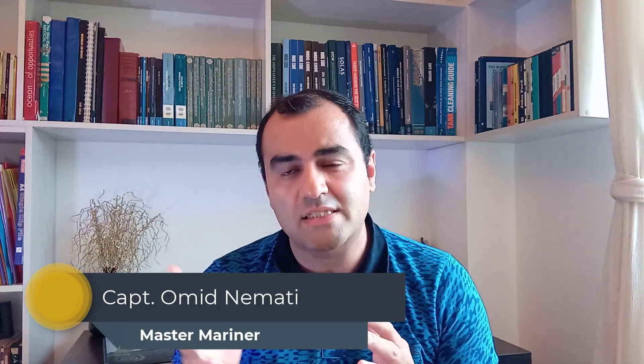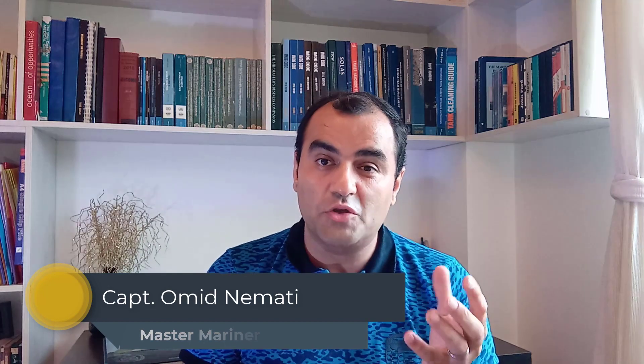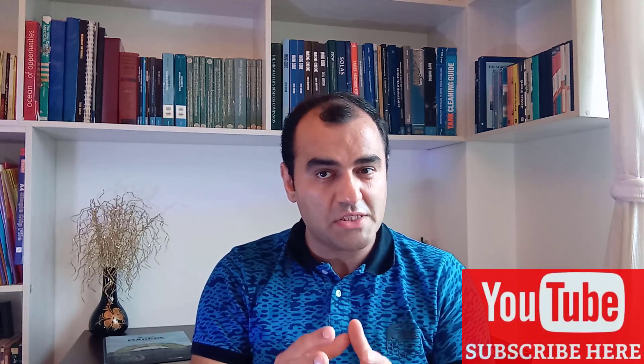Hello everyone, this is Maritime Studies channel on YouTube. In this video I want to start talking about MARPOL Conversion Annex 1. In Annex 1 of MARPOL, same as other annexes, in Regulation 1 we are talking about definitions. Let's talk about some of the important definitions of this regulation.